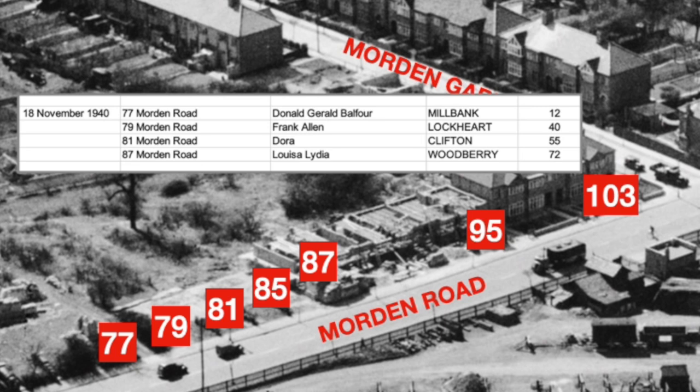There were four fatalities in this raid on the 18th of November 1940. At number 77 Morden Road: Donald Gerald Balfour Milbank, age 12. At number 79 Morden Road: Frank Alan Lockhart, age 40. At number 81: Dora Clifton, age 55. And at number 87: Louisa Lydia Woodbury, age 72.